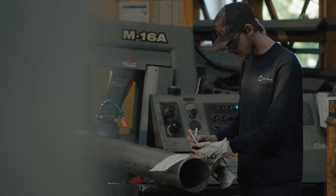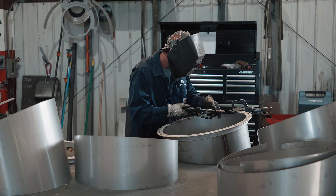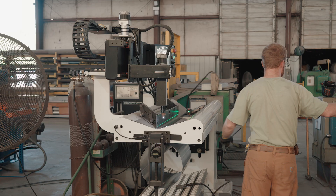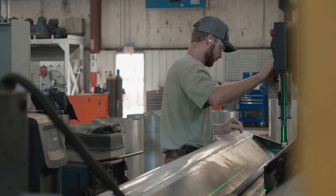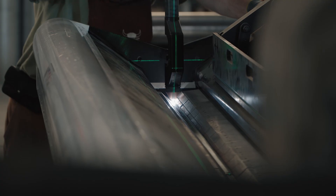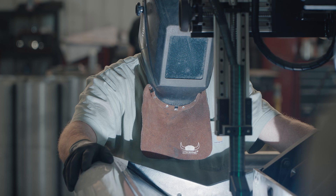Our weld quality is second to none. We do flux core, MIG, TIG. We also just purchased last year a laser welder. With the addition of a laser seam welder, Kirk & Blum have revolutionized their manufacturing processes by delivering high-accuracy welds quickly, reducing distortion, and eliminating the need for extensive post-welding processing.